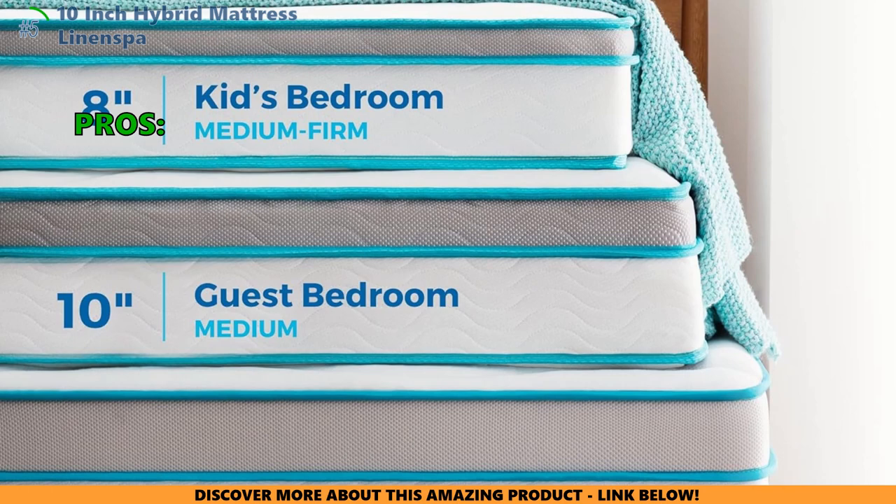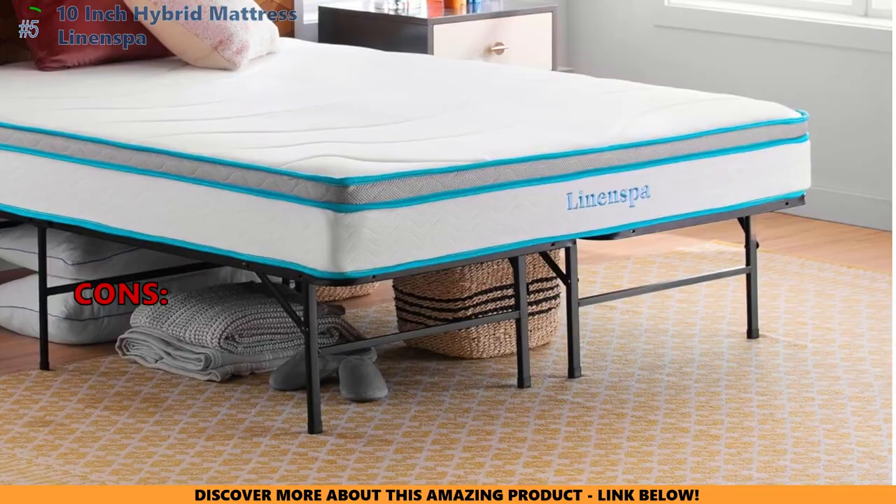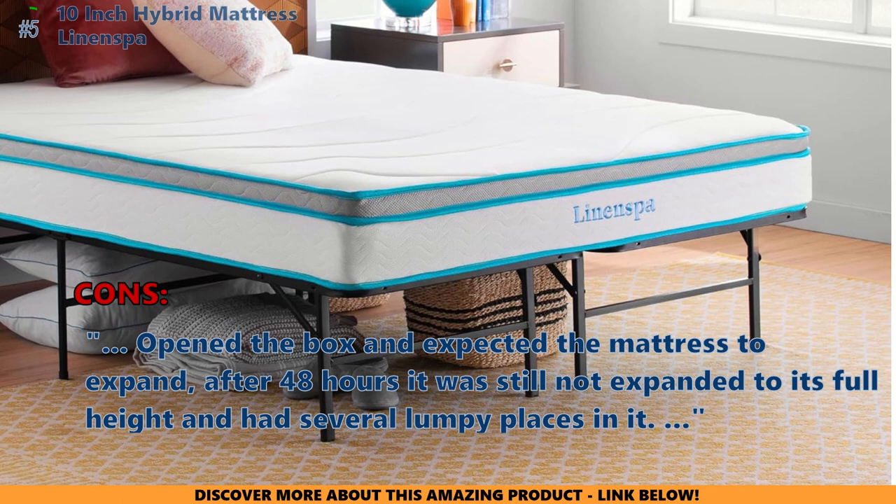Here are the top reasons why customers like the 10-inch Hybrid mattress: 'This feels like an expensive mattress — I can't believe how comfortable it is.' 'Good bang for your buck.' And some didn't like that: 'Opened the box and expected the mattress to expand — after 48 hours it was still not expanded to its full height and had several lumpy places in it.'